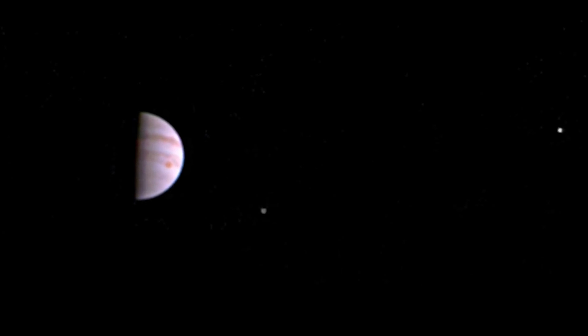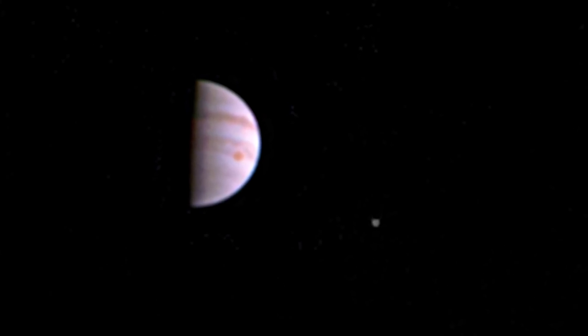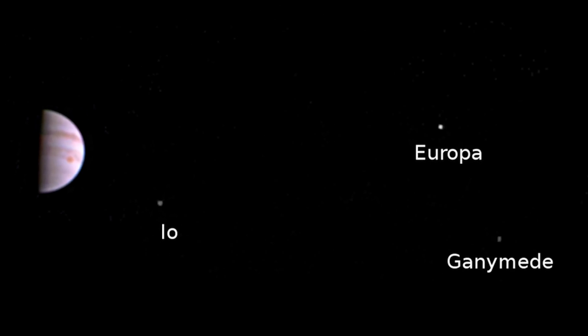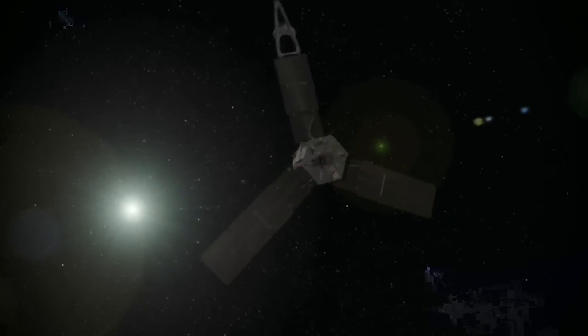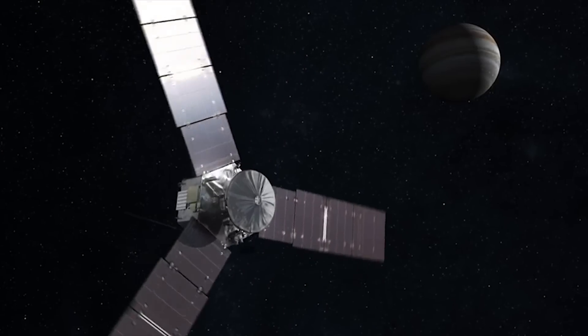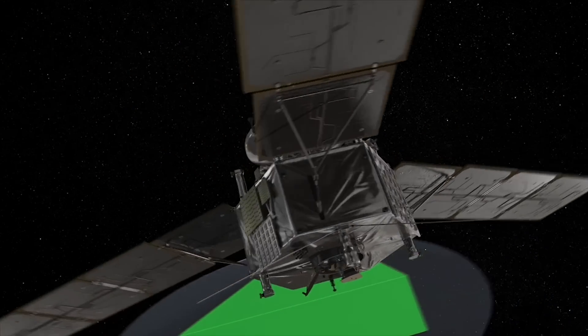This is the first image of Jupiter sent back from NASA's Juno spacecraft since it entered the gas giant's orbit last week. The image shows Jupiter with three of its four largest moons: Io, Europa, and Ganymede. The Juno spacecraft shot the image on July 10th at a distance of 2.7 million miles from Jupiter using a color camera aboard the probe.